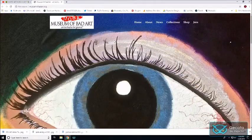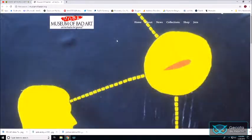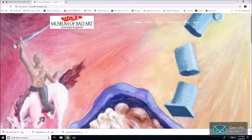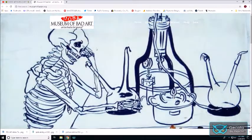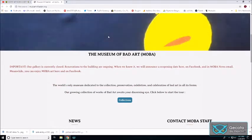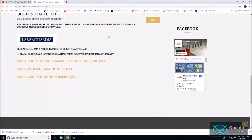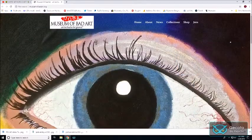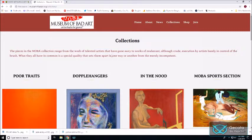I'm not sure what I found, but I'm pretty sure I want to share it with you fellers. This here is museumofbadart.org — yes, it's a dot-org, it's official. This is a real museum. They have a real location where you can walk in, and they're recognized by other museums. This is a real thing.